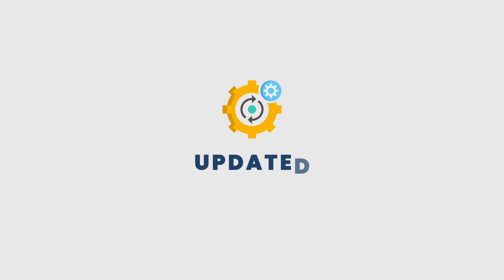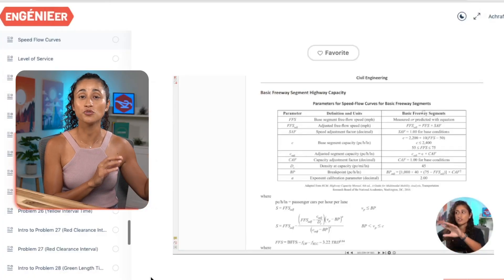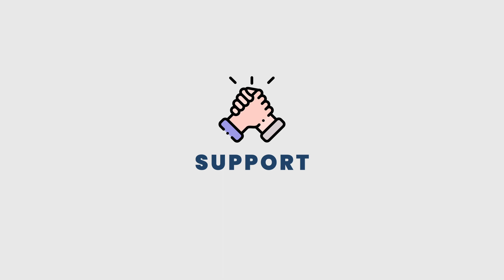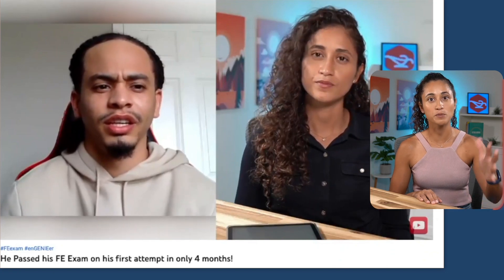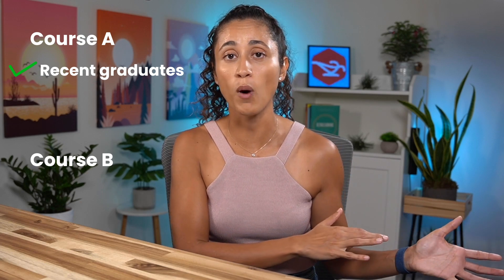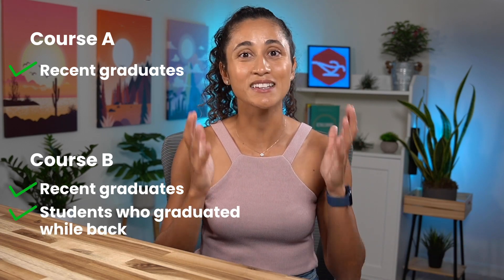Next, make sure the course is updated, since the FE exam is constantly changing. For example, the NCEES just added new tables and equations under transportation and surveying. Number six is personalized support — it's very important to have support when preparing for the FE, as the journey can be overwhelming, so make sure you'll be able to get help if you have questions. And the last point is backgrounds: has the course helped students from various backgrounds pass? If a course has only helped recent graduates, it might not be as helpful for someone who has been out of school for a while. If it has helped both, it's likely a good fit for anyone.